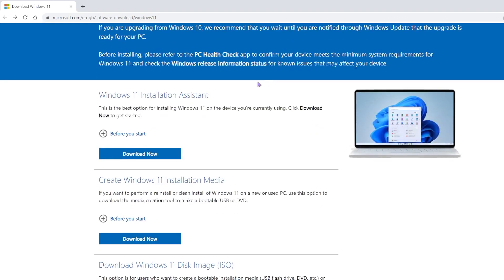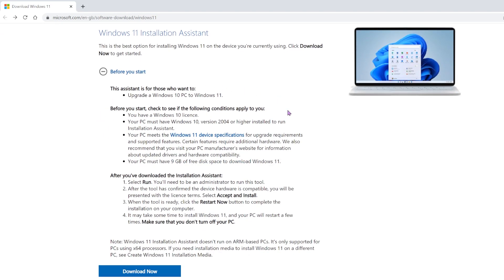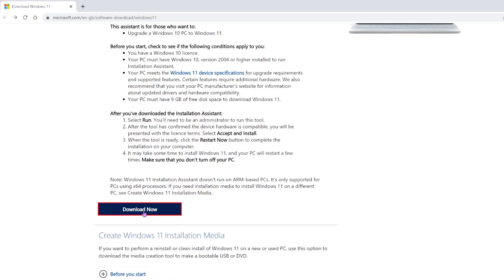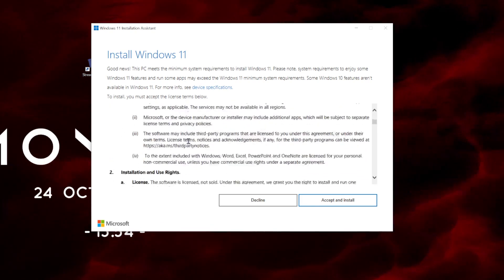Now that we know our PC will be able to run Windows 11, we can download it. I will leave the link in the description from where you can download Windows 11. Click to download. Once it's done, read the terms and conditions and click to accept and install. Then just restart your PC.